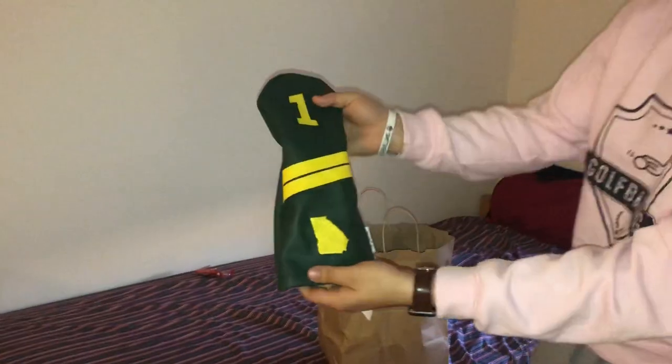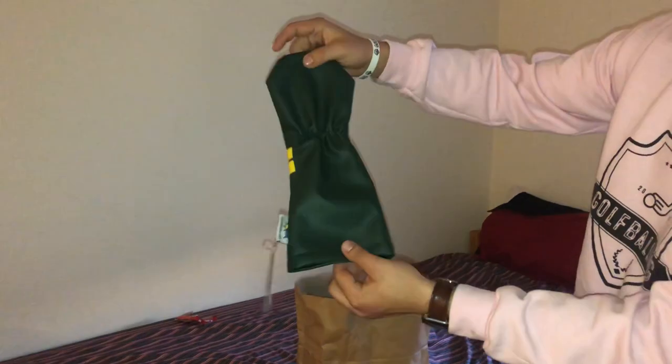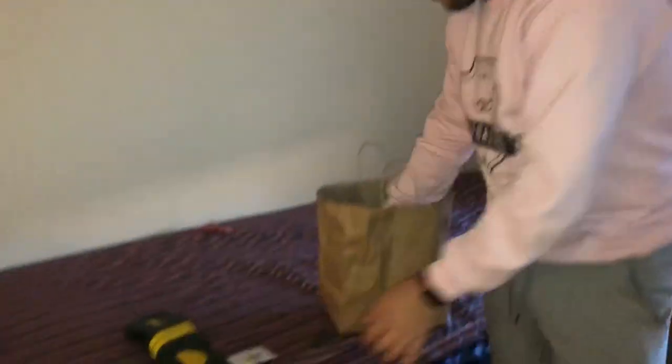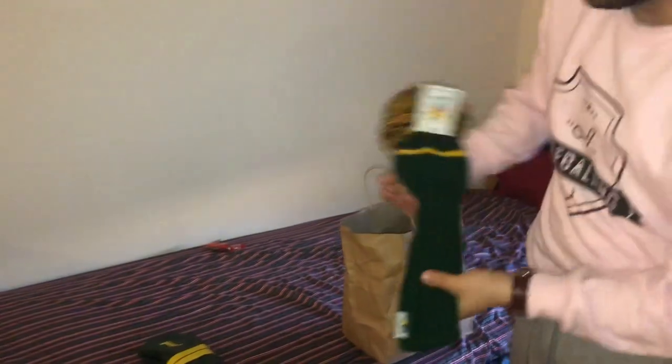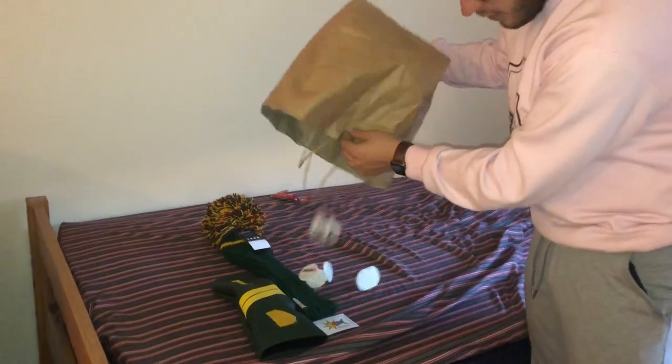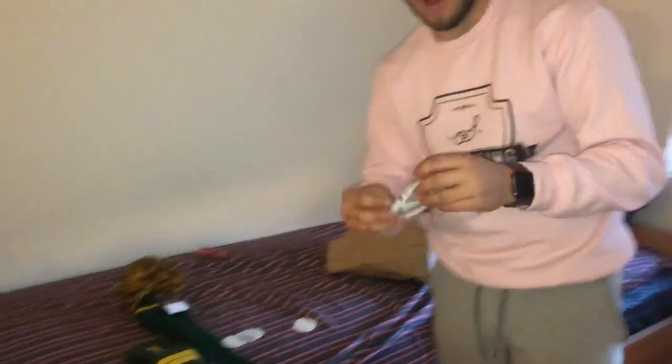First thing we're gonna be giving away is this Masters-themed Georgia — green and yellow — nice driver head cover, and then this knitted driver head cover from Sunfish. You can also get some golf balls and merch as well.